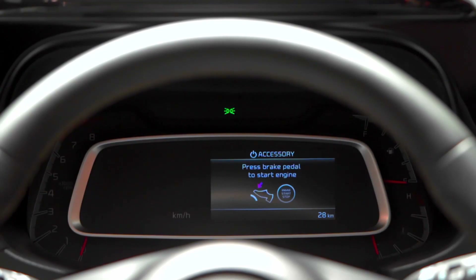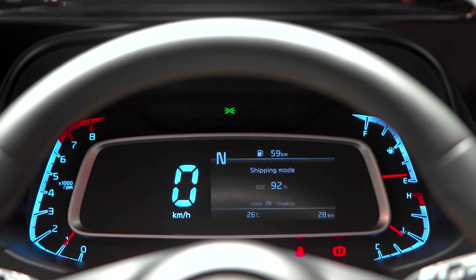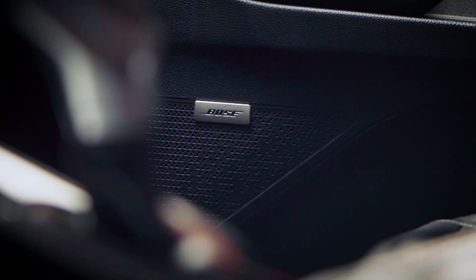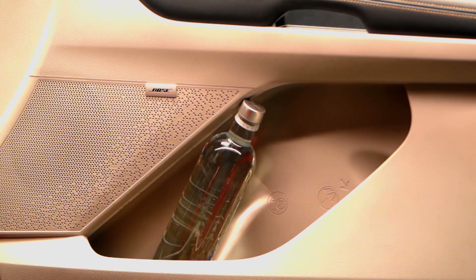The instrument cluster is 4.2 inches in size and displays turn-by-turn navigation, a highline tyre pressure monitoring system, and multi-drive modes with grip control. Sound duties are performed by a seven-speaker Bose system that comes with a subwoofer, claimed to be the loudest range made by Bose.